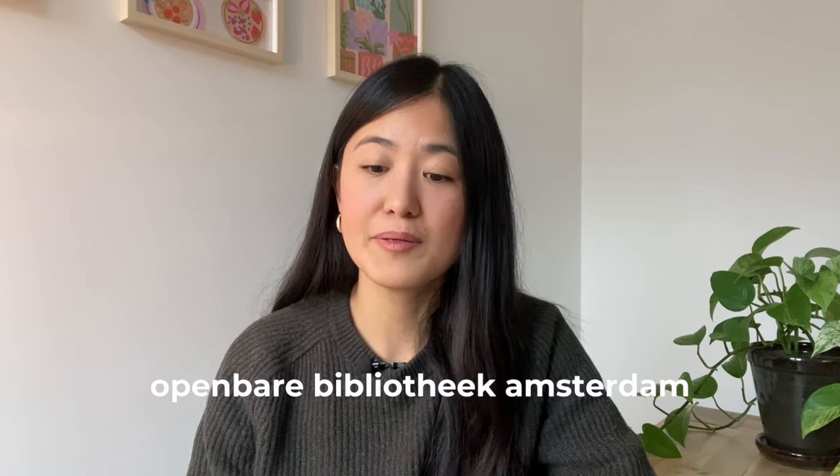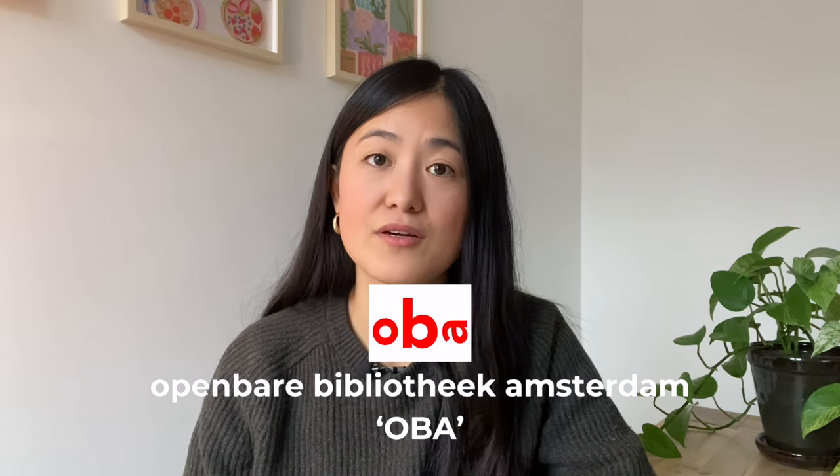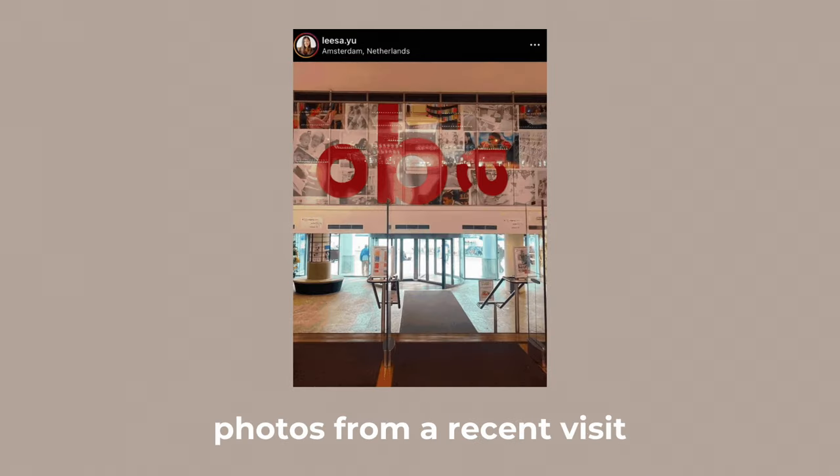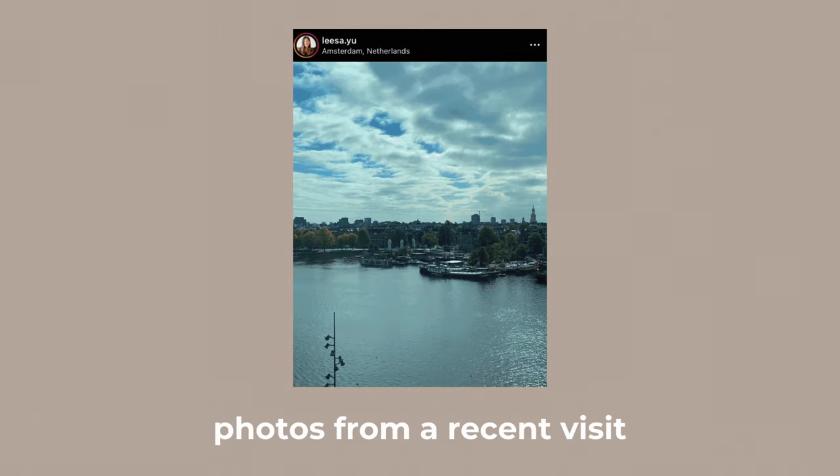Finally, don't forget to check out the public libraries. In Amsterdam, this would be called the Openbare Bibliotheek Amsterdam, shortened to OBA. There are public libraries across all neighborhoods in Amsterdam, but I think the best and the biggest one is the OBA library in Oosterdok, which is near Central Station. The library not only stocks a huge range of English books, DVDs, and music, but they also stock a range of other international books and resources as well. It does cost money to become a library member though, so take a look online first to see if it really is worth it for you to take out a library subscription.